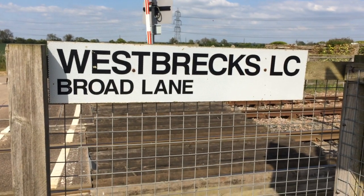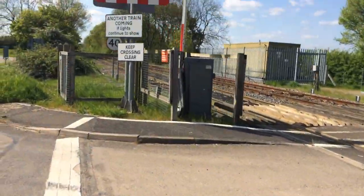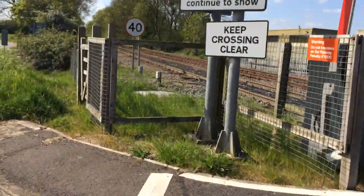Good afternoon. Here's an edition of a crossing that's only used on the weekend. Here we are at West Brex Lovell Crossing in Lincolnshire with Fabe.